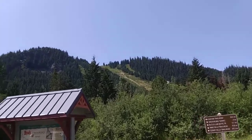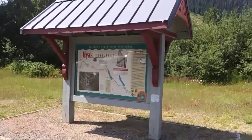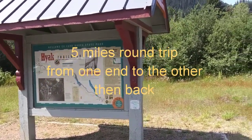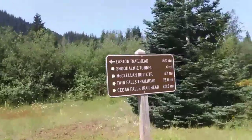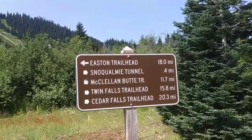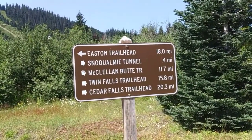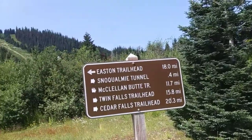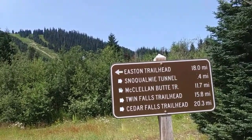Up on Snoqualmie Pass at the Hyatt Trailhead, and we are heading to the Snoqualmie Tunnel. It is 0.4 of a mile up there on the trail, and the tunnel itself is 2.5 miles long.